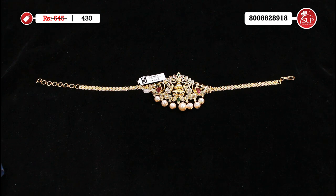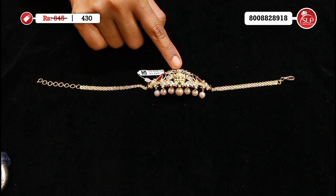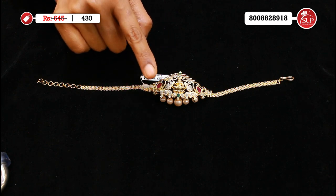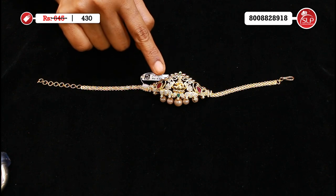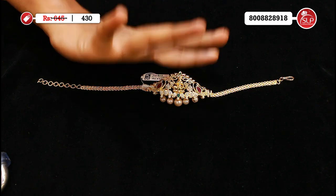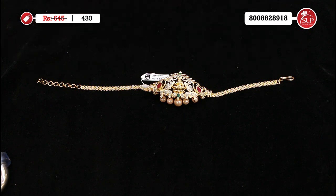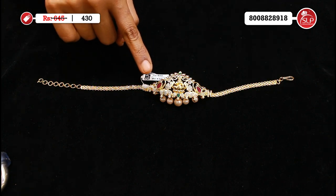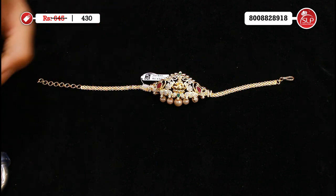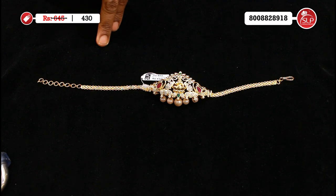First, we have a great design — CZ choker cum hand-patti collections, like mother stones, rubies, peacocks, pearls, just like three inches, bracelet, chain, extension. Look at this choker — you can use the neck and hand-patti collections. MRP 645, offer price 430. Very reasonable price, only 430.